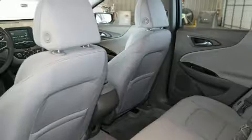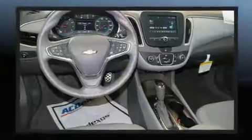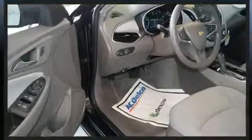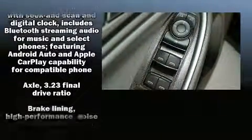Chevrolet prioritized comfort and style by including one-touch window functionality, a trip computer, and cruise control. Audio features include an AM/FM radio and six speakers, enhancing the audio experience throughout the interior.